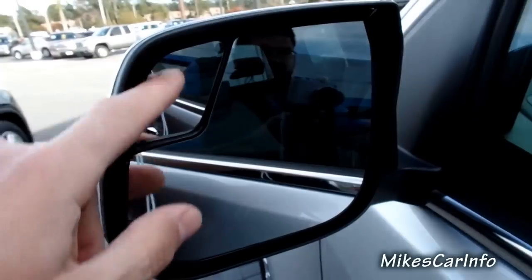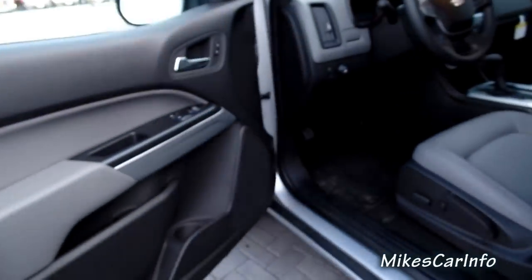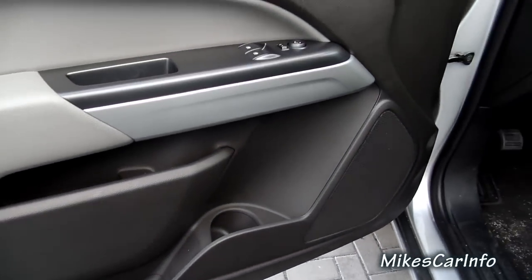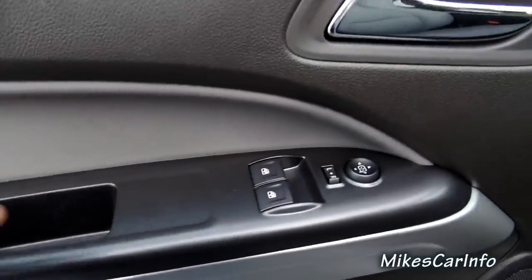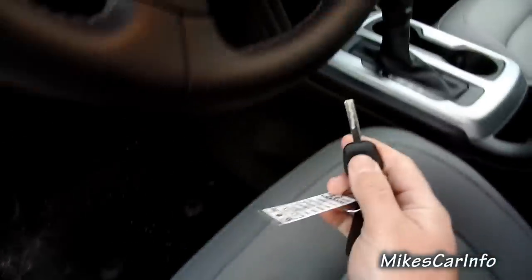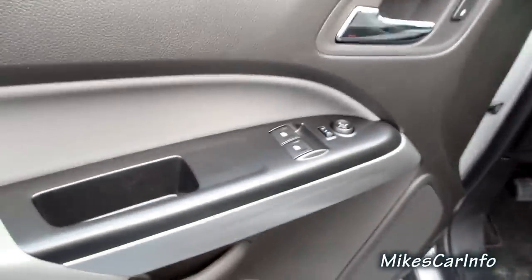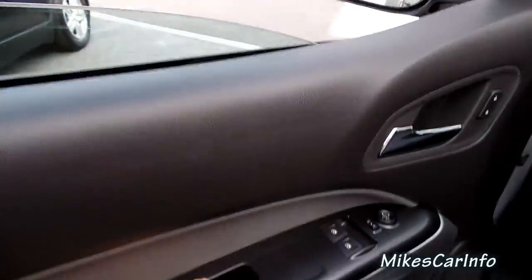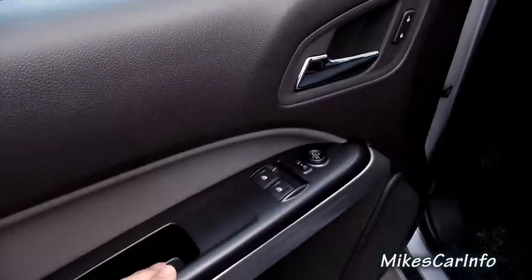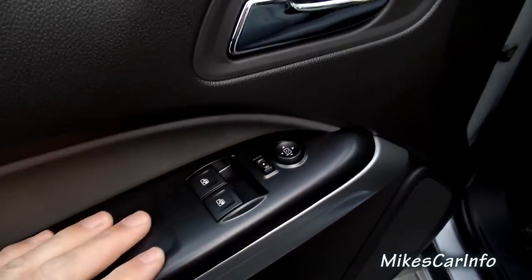This side rear view mirror has a little separate adjustable for helping with the blind spots. Here's the inside of the driver's door — you've got the same pockets basically as the other side, it's mirrored on this side. And then you've got your power windows. Just push it one time and it goes right down, lift it up one time and it goes right up — I don't have to hold my hand there to roll the windows up and down.